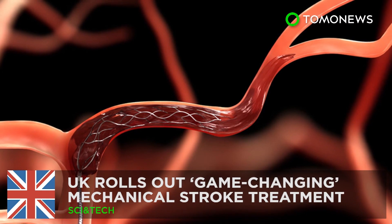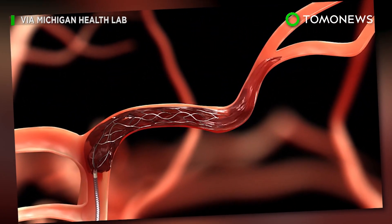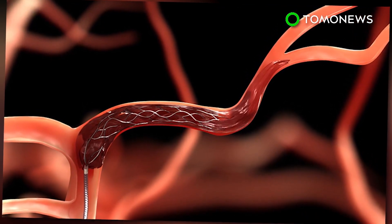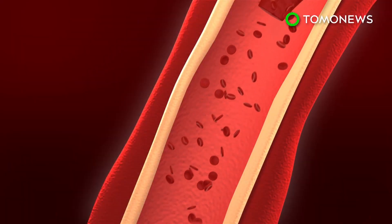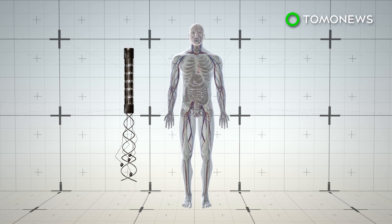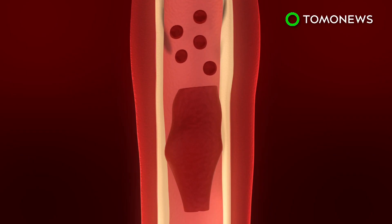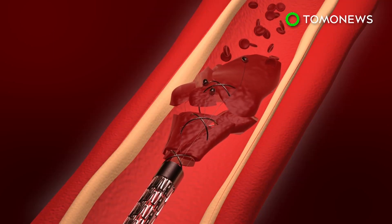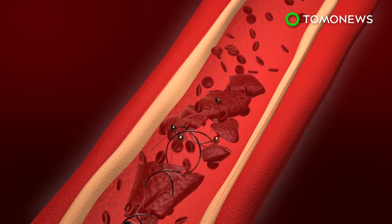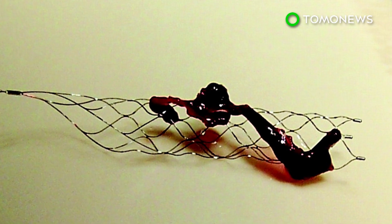A life-saving stroke treatment involves a three-foot-long wire. New medical technology implemented by British health authorities could save thousands of stroke victims from disability and death. A stroke generally occurs when blood flow to a part of the brain is blocked by a clot in the vein. During a mechanical thrombectomy, a three-foot-long wire is inserted into the patient's groin and maneuvered to the clot's location, where it deploys a stent that traps the clot and relieves the blockage. The treatment is now being rolled out across England.